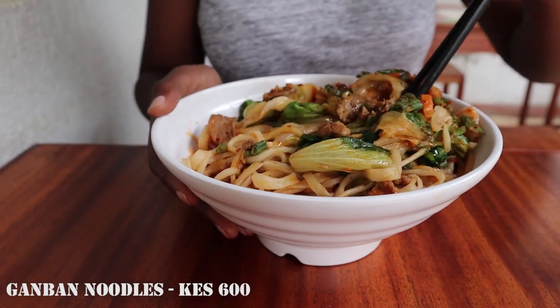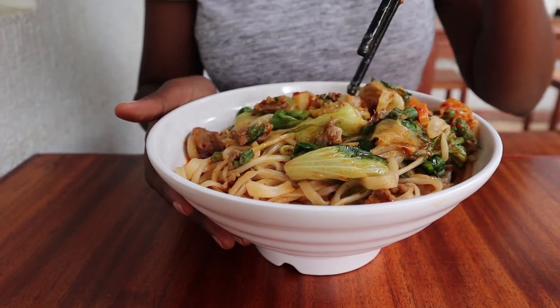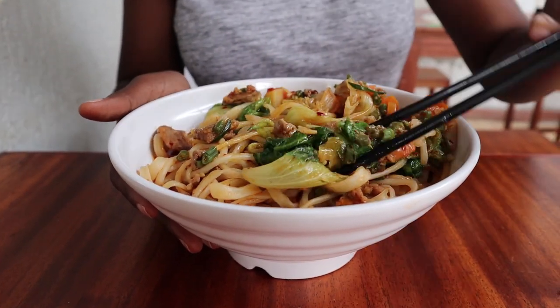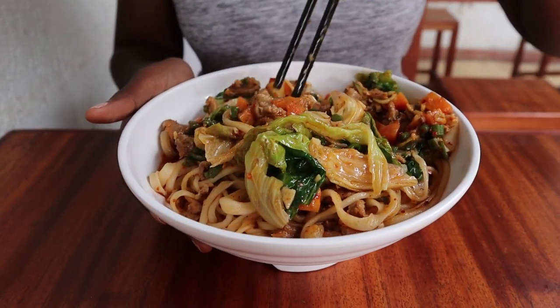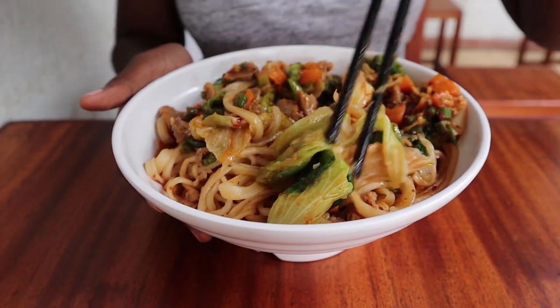And here we have the noodles — we have pork, cabbage, carrots and green beans.